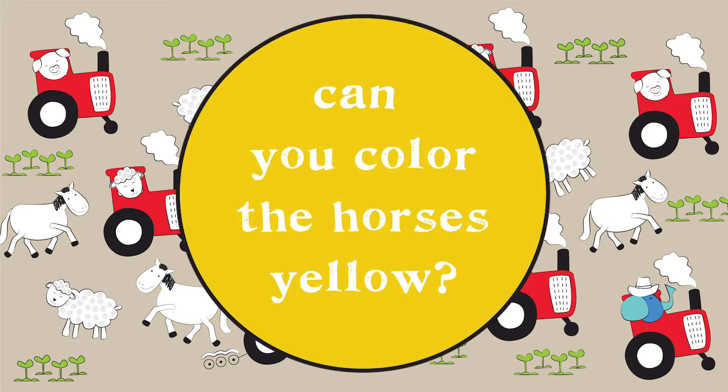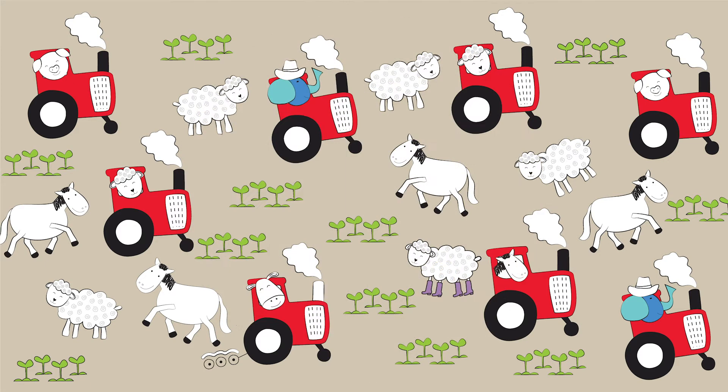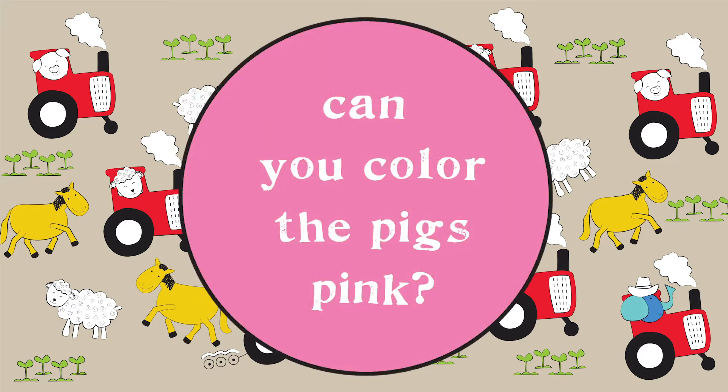Can you color the horses yellow? Can you color the pigs pink?